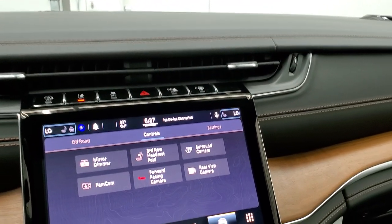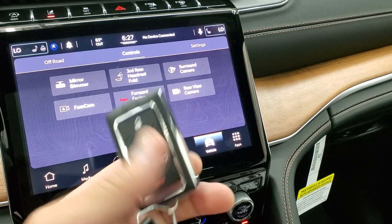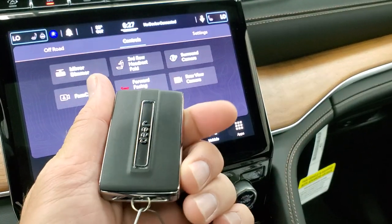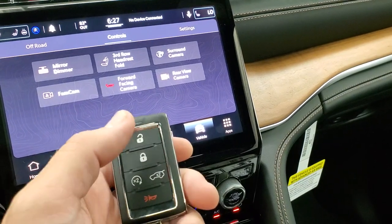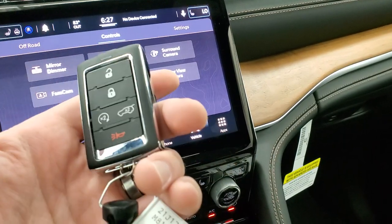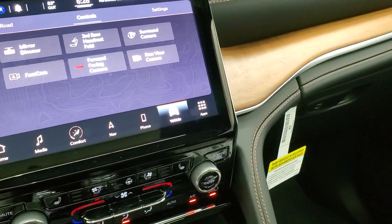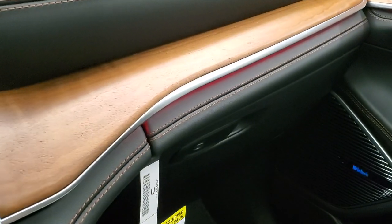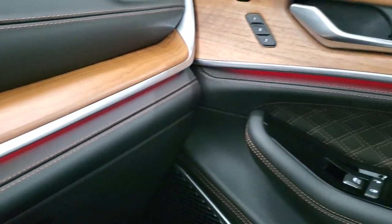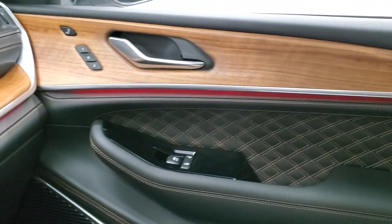The key fobs are different this year — they're a rectangular key fob, nice and chunky, and they look really good. Easy unlock, lock, remote start, and power rear gate. This one also has the new ambient lighting; you can see the red light underneath that wood grain trim, and you can change those colors to pretty much anything you want.